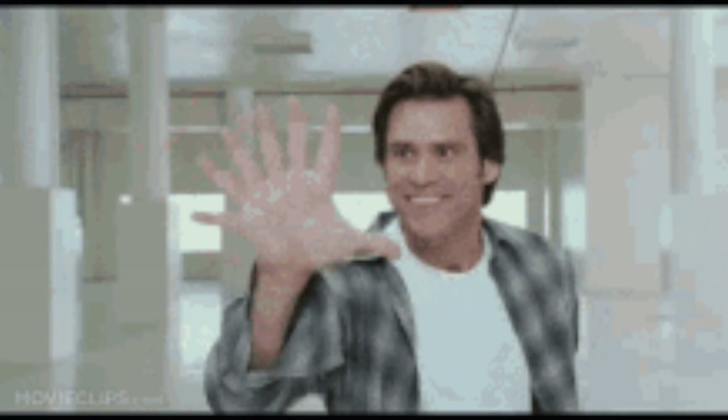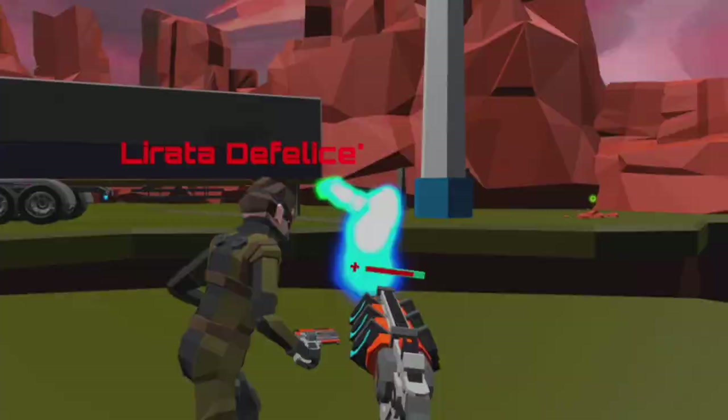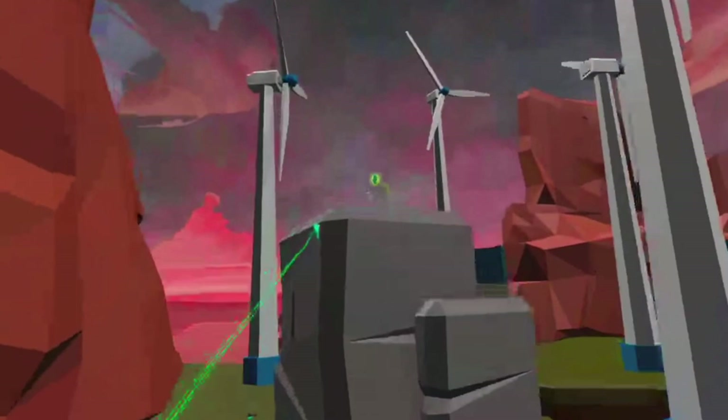Number seven: Battle Arena VR. Battle Arena is a multiplayer arena shooter where you are automatically matched with opponents. At first it may look like any other VR shooter, but you do get a cool Spider-Man grappling mechanic that's really, really fun.